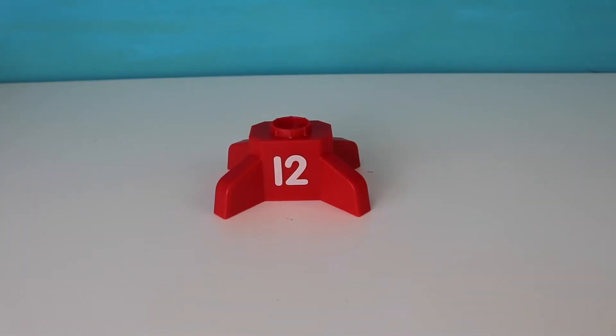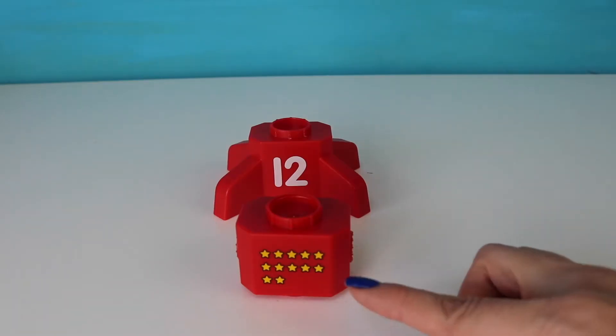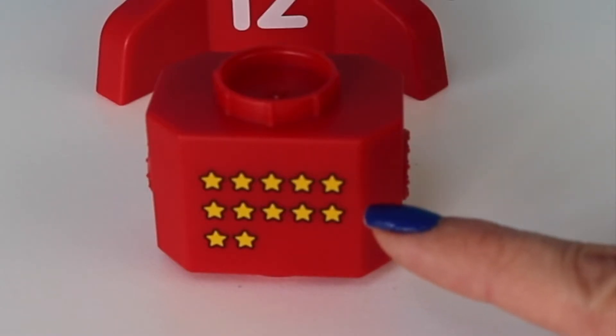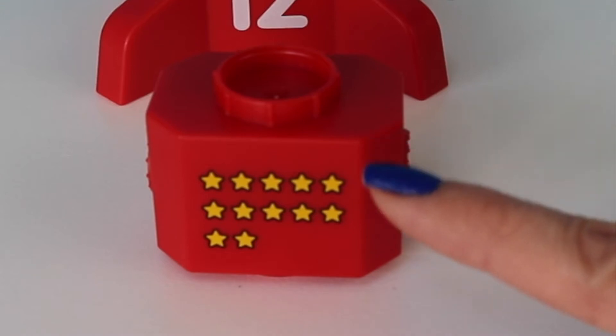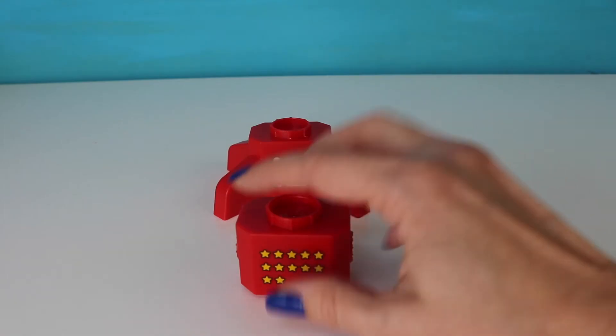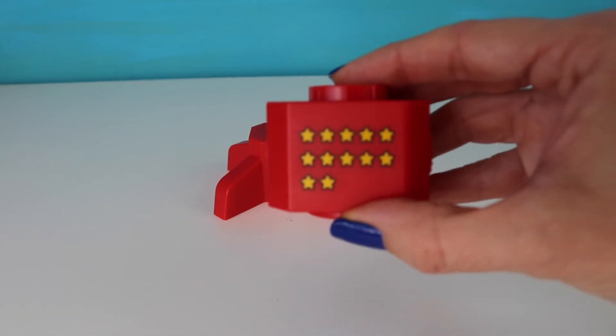What's this number, boys and girls? You got it — twelve. Let's find twelve stars. Okay, how many stars right here? Five on top, five in the middle. How many is that so far? Five and five is ten, eleven, twelve. We have twelve stars.